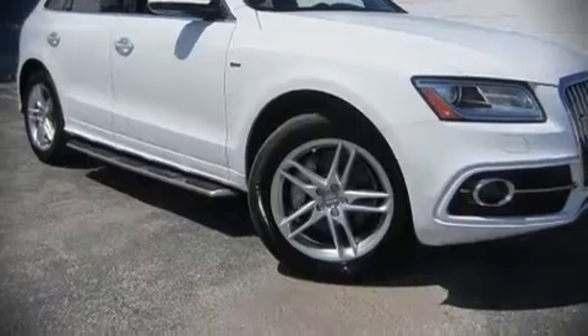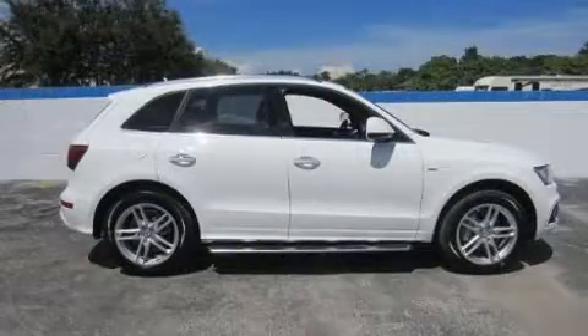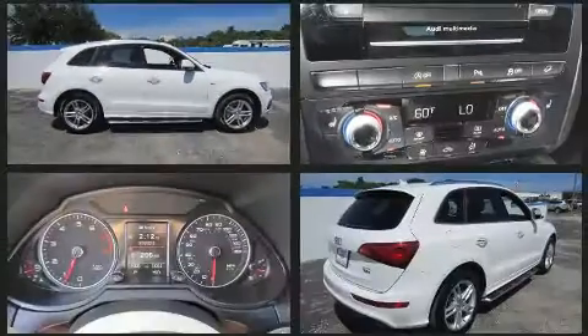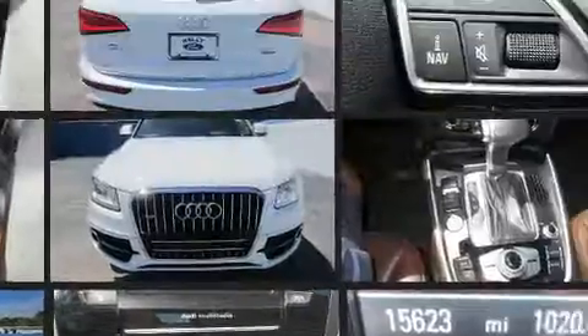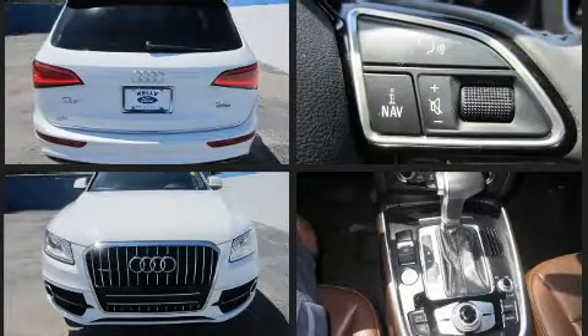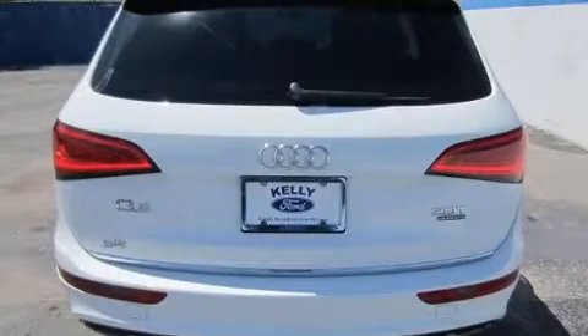Here's a great deal on a 2016 Audi Q5 with just over 15,000 miles on the odometer. This four-door sport utility vehicle prioritizes comfort, safety, and convenience. Under the hood you'll find a six-cylinder engine with more than 270 horsepower.